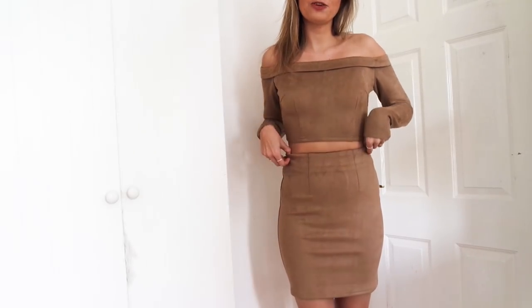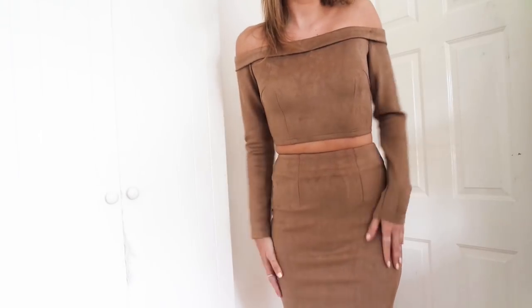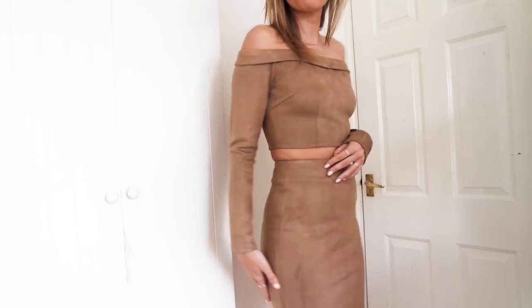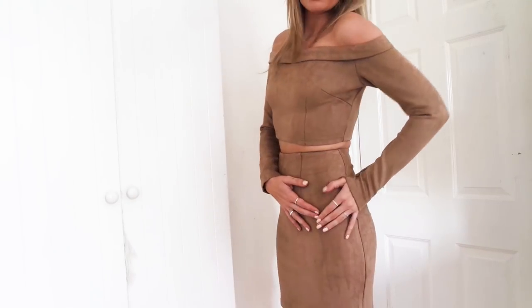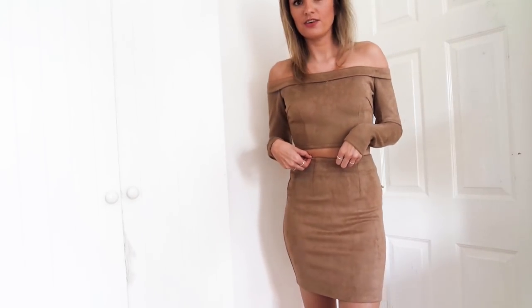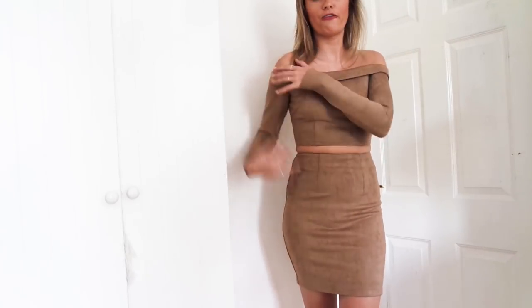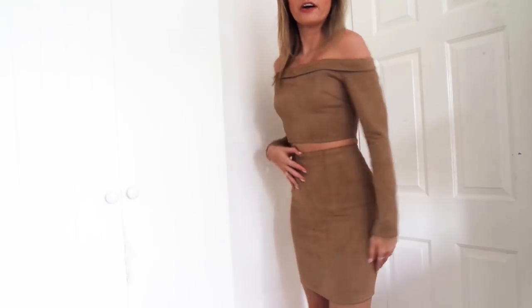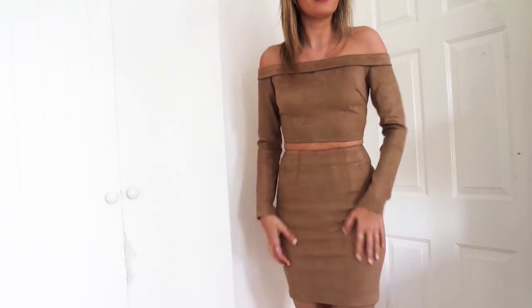And also I think in Santorini and stuff it will be perfect. Although it is like velvety, it's not that thick and it's not very clingy. So I think it will still be really nice in the summer. So this is the suede two piece. I really like it — I thought it might not fit me, but it's actually really stretchy and comfortable, which is amazing.